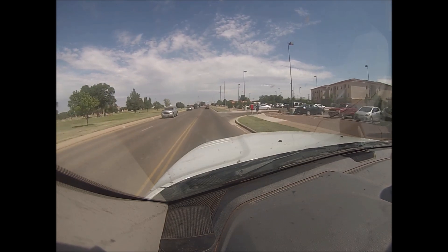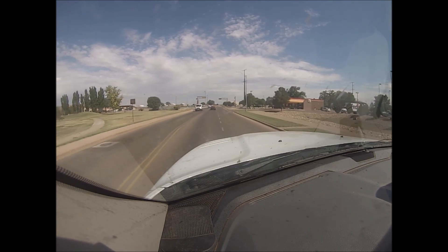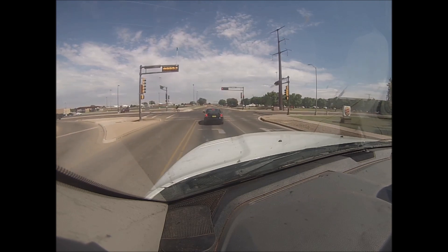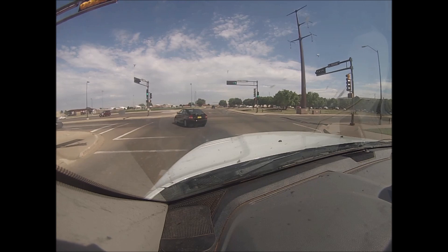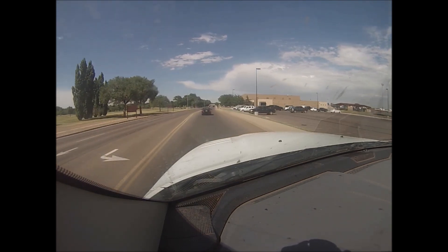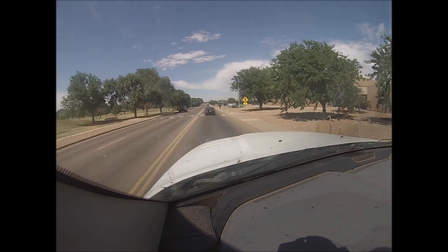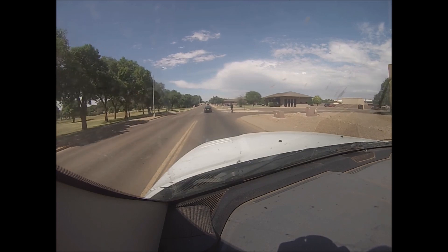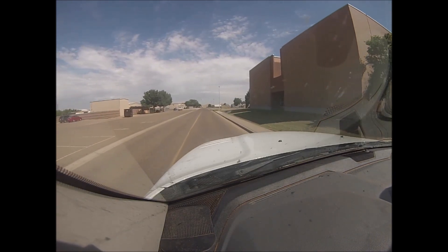The leveling kit I chose was from Rough Country — it was only about a hundred bucks and took four days to get to my house with free shipping. At the time, a hundred dollars sounded a lot better than spending over a thousand, and I wanted to do something cosmetic anyway. The install was super easy; the only part that took long was jacking the truck up high enough with floor jacks and wood blocks just to get the springs out. After that I was able to fit the wheels I wanted without any rubbing — I didn't have to trim anything. All I had to do was an alignment afterwards and I'm pretty happy with the kit.